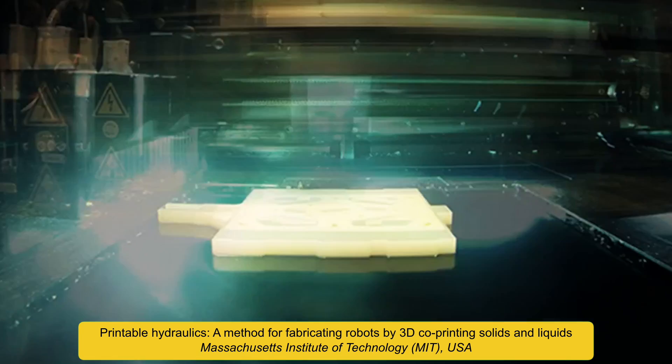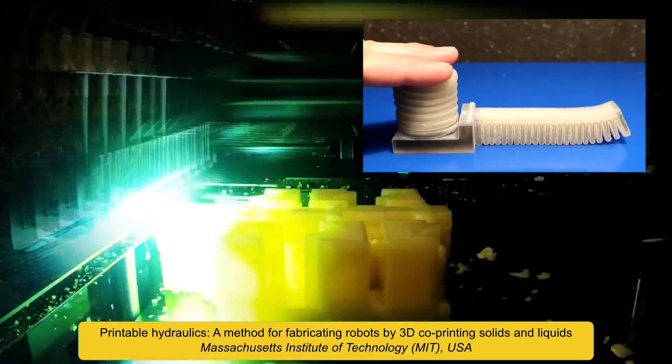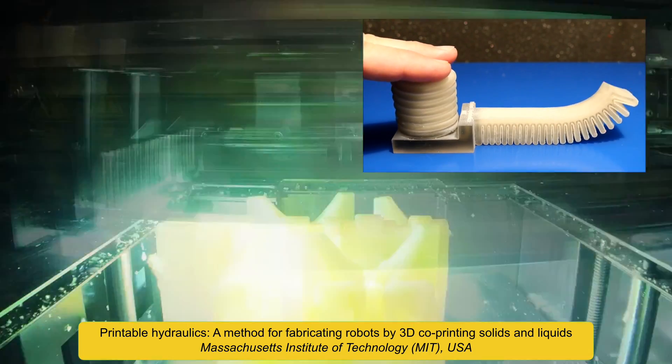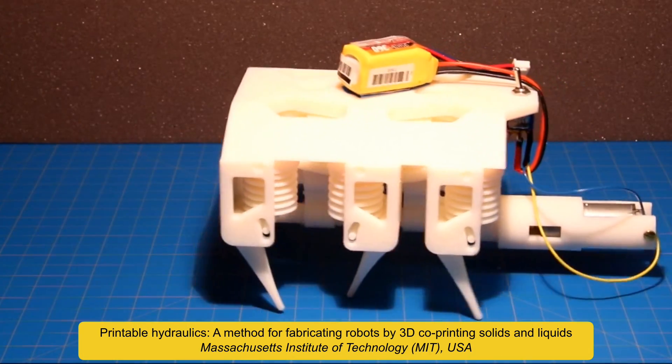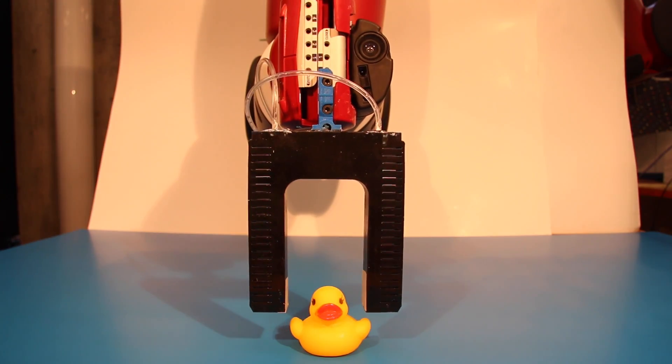Modern 3D printing technologies allow 3D solids and liquids to be printed together to create mechanisms that are hydraulically actuated. This method allows a complex moving robot to be printed in one piece and can also be used to print soft robots.